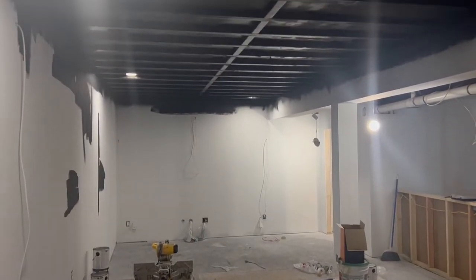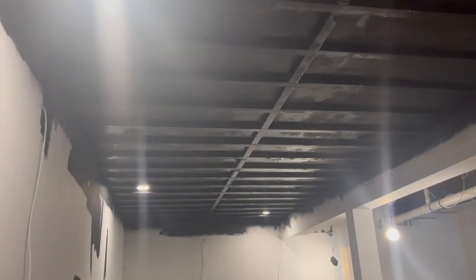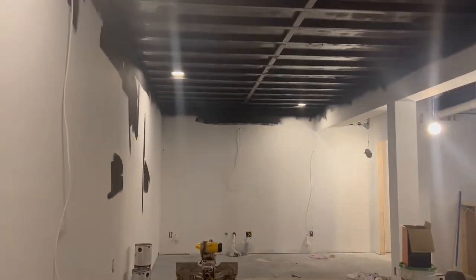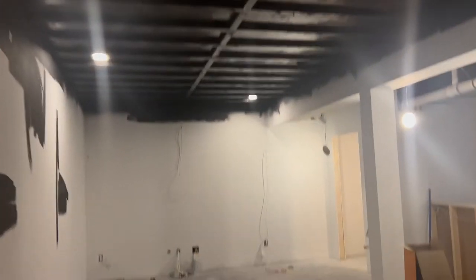The ceiling is still drying, but it looks so good so far. It's really hard to tell because we've got random lights all over the basement, but James did put a few lights back in because it's tacky enough in some areas. I'll show you once it's finished drying — it looks great so far. I'm going to start painting.